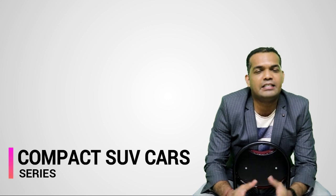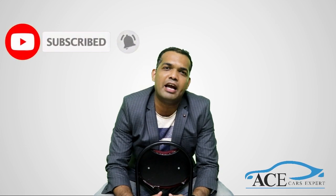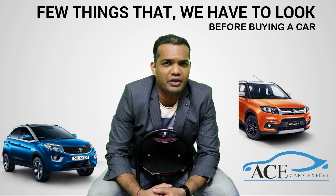Hello car lovers, this is Sylvester Rodericks from Ace Cars Expert. This time we are coming up with a series where we are going to clear your confusions. We are going to give you some answers for your problems and some solutions. Let me tell you what kind of questions we are getting nowadays.